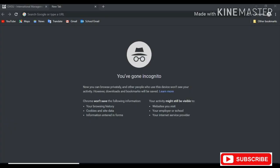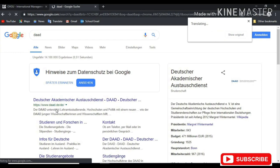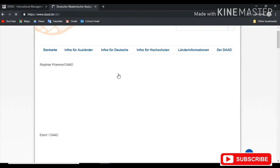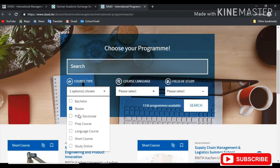Now let's get right into the video where I show you how to search for schools. The first thing you want to do is go into the DAAD website and try to find the schools you want. Go to the information for foreigners, international programs. Once you get there, you choose your course type — you have bachelor's, master's, PhD, and some others.